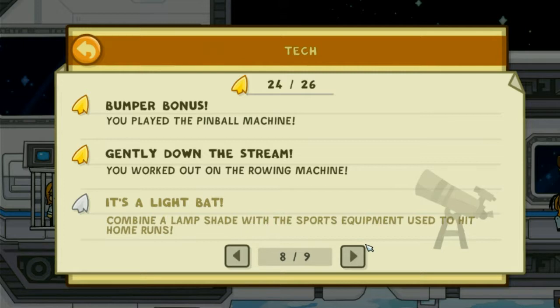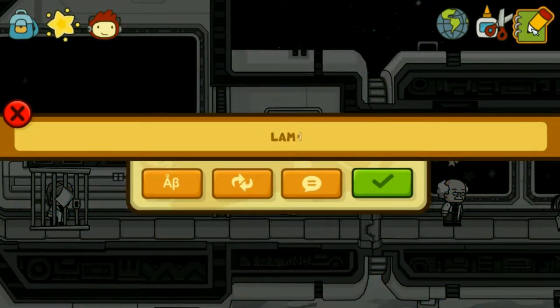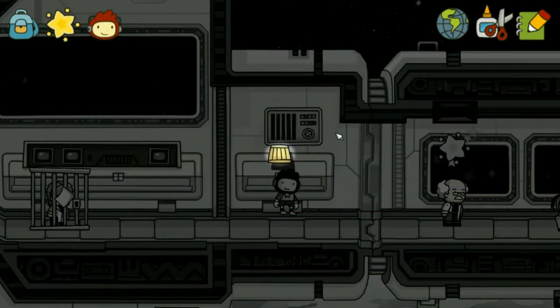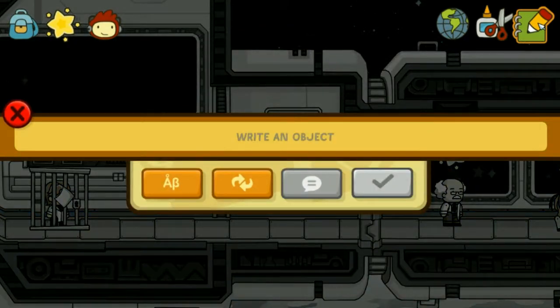It's a light bat — combine a lampshade with the sports equipment used to hit home runs. They have the combined feature purely for these. I put it on my head! I'm drunk Maxwell!